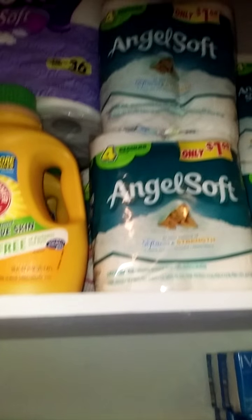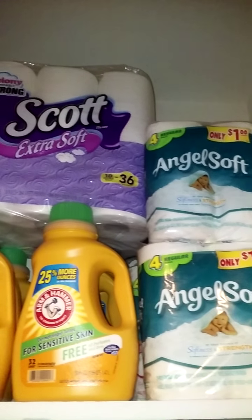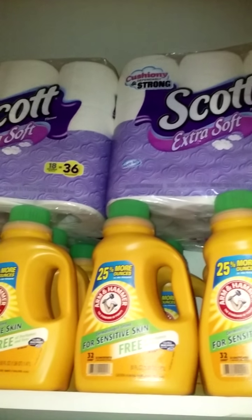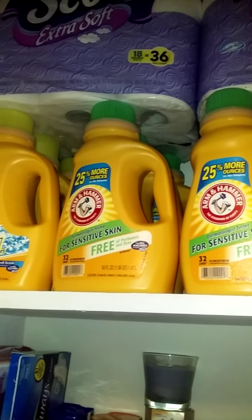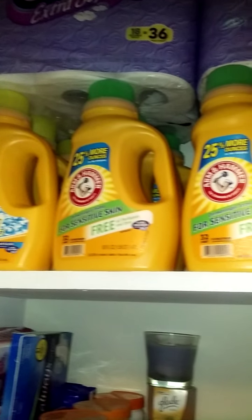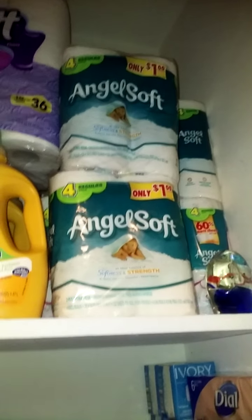Okay, so here is the good stuff. There's my toilet paper and more toilet paper. Here are some Arm & Hammer clothing detergent, I have OxiClean, Arm & Hammer — yep. So this is what I have in my hallway closet.